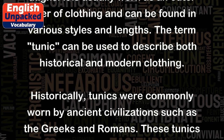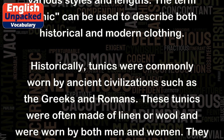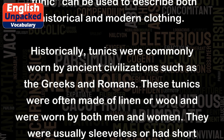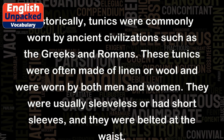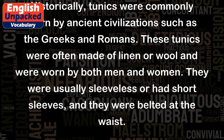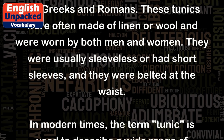Historically, tunics were commonly worn by ancient civilizations such as the Greeks and Romans. These tunics were often made of linen or wool and were worn by both men and women. They were usually sleeveless or had short sleeves, and they were belted at the waist.